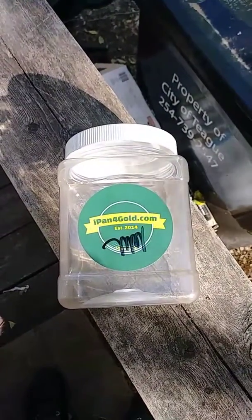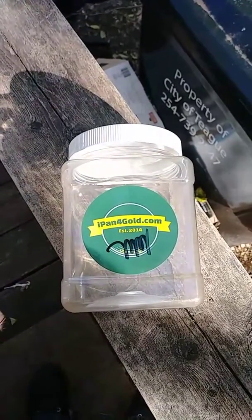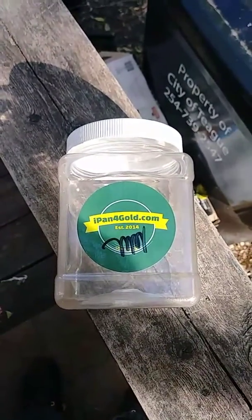Hello folks, John, Texas Backyard Prospecting. I lost the first part of the video, so we're just going to do a quick make-up here. It's iPan for Gold, Placer Dreams.